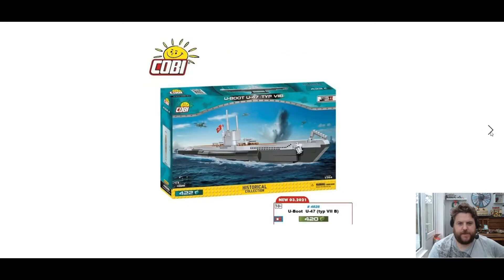Then we have the U-Boat, U-47 Type VIIB, set 4828, 422 pieces. I am looking forward to this one myself — I think this is going to be really cool, a cool display piece. Looking great.